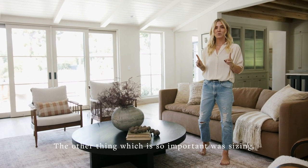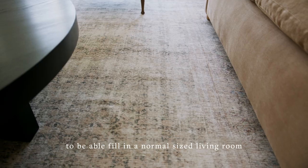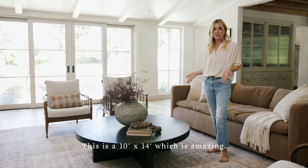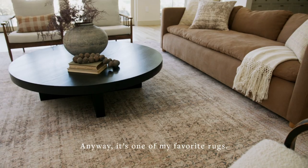The other thing, which is so important, was sizing. I wanted to make sure that we had a big enough rug to be able to fill in a normal size living room, which is exactly what this is doing. This is a 10 by 14, which is amazing. Anyway, it's one of my favorite rugs. I love it.